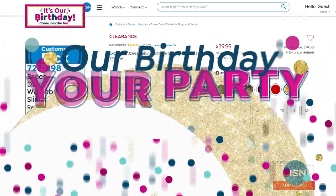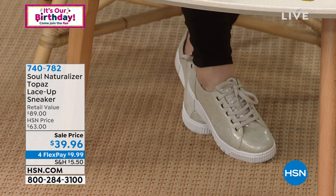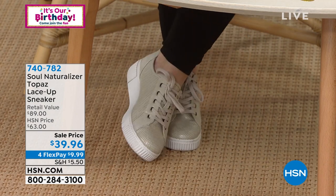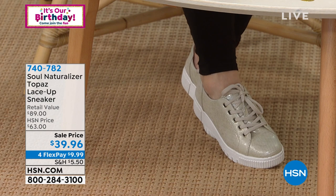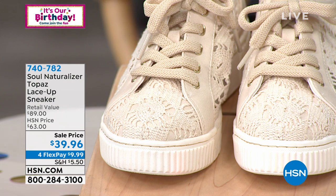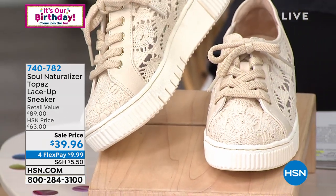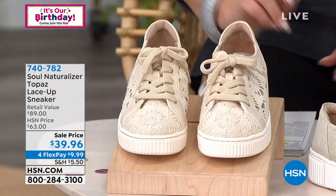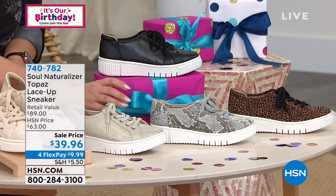Now I'm popping on the Soul Naturalizer crochet sneakers — look how cute these are. I wear a lot of leggings, Bermuda shorts, and breezy dresses; these will go with all of them. They're really cushy and comfortable at $39.96, medium and wide width, sizes 5 through 12. The crochet is my favorite — absolutely love them. We also have them in metallic porcelain, snake, and the snake is the most limited.